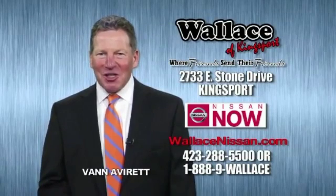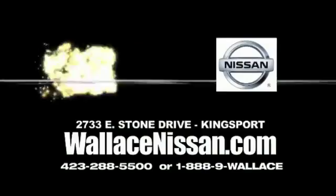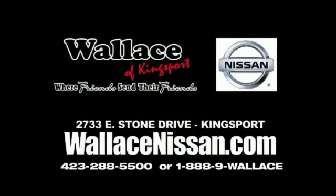Hello, this is Van Aver for Wallace Nissan of Kingsport. Make Wallace Nissan of Kingsport your destination dealership. Wallace Nissan of Kingsport, where friends send their friends.